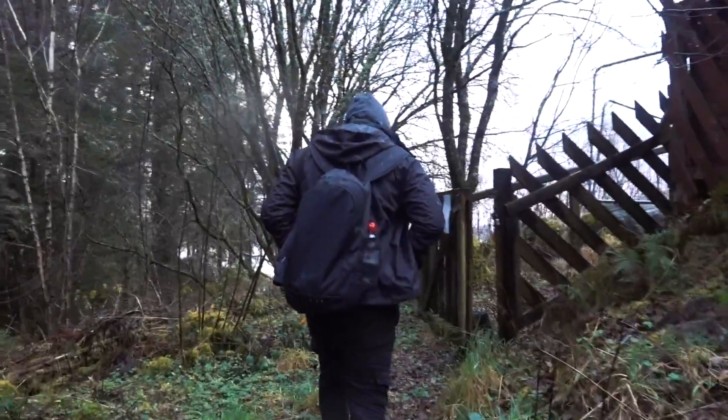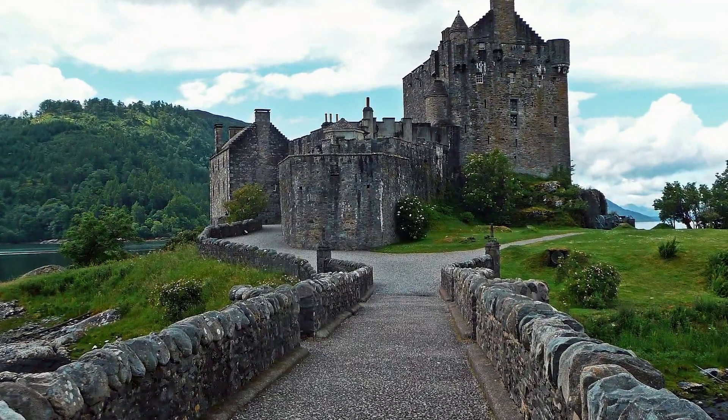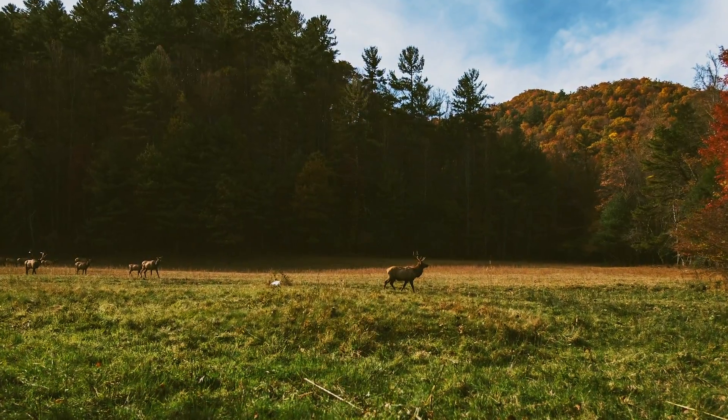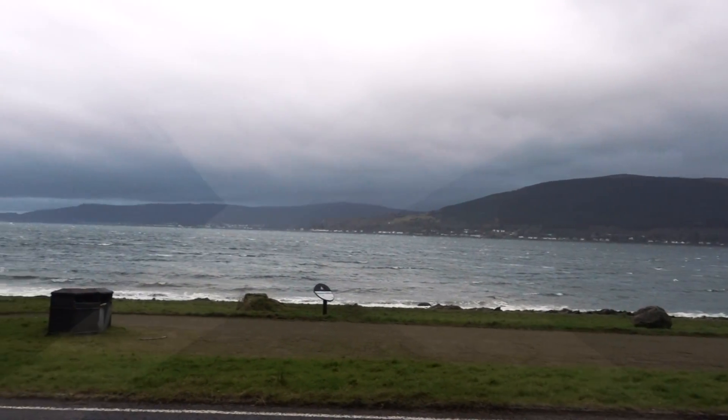For our next adventure we travel northward to the United Kingdom to a lush beautiful country bursting with green spaces, lush forests, towering mountains and vast lochs. Yes, that's right — Scotland.